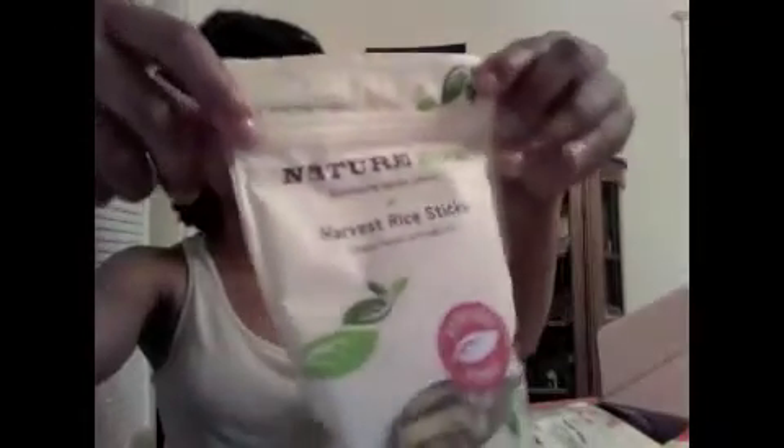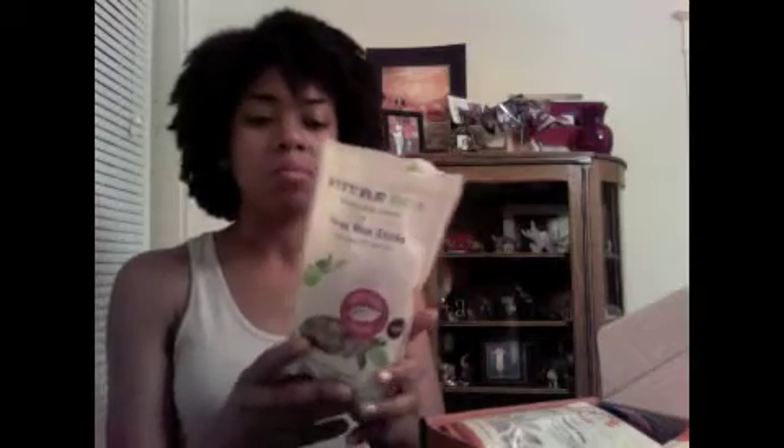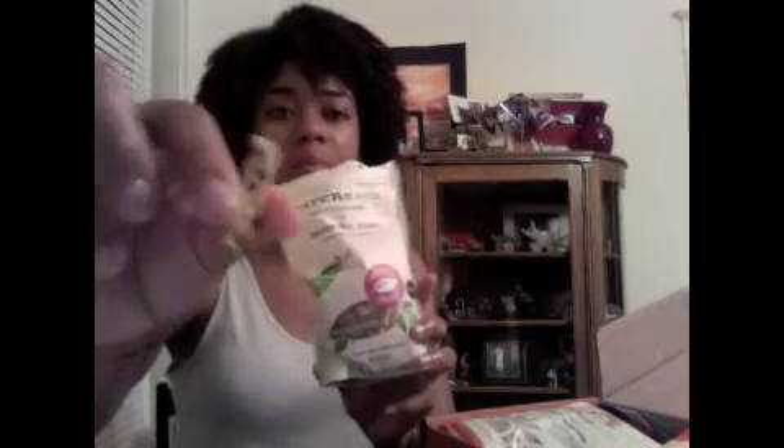This packaging has a resealable top. This one is the Harvest Rice Sticks — I'm going to open everything because I'm going to eat it and I don't like food to go bad. You can see here what they look like.